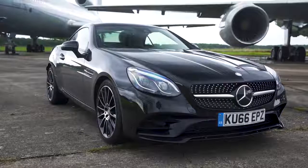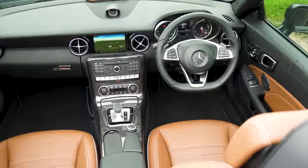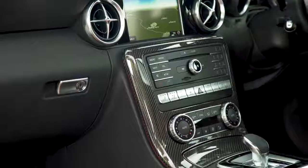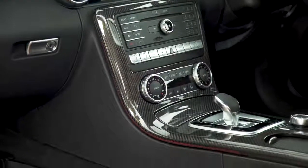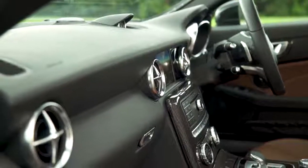The Mercedes SLC has plenty of pose value on the outside, but does it feel as stylish from the driver's seat? Well, yeah, kind of. The SLC has the same interior design as the SLK, which came out back in 2011, so it is actually starting to look a bit dated.